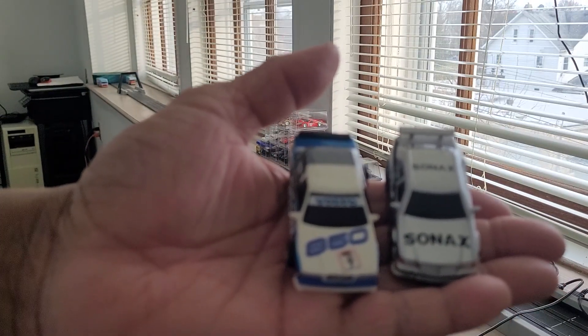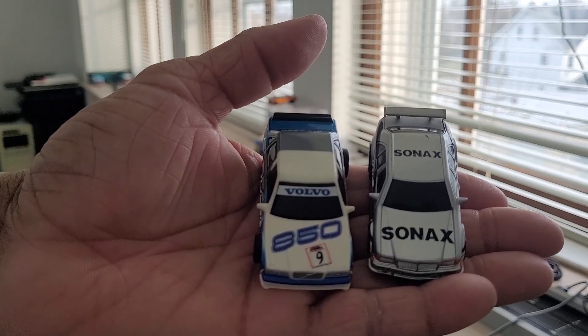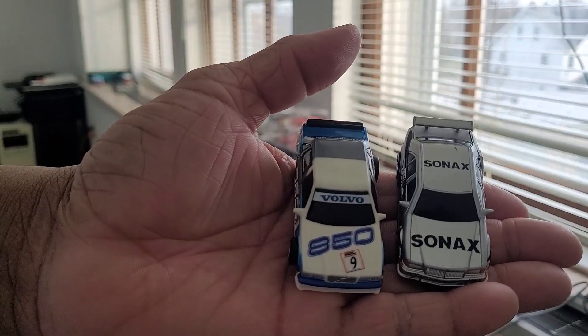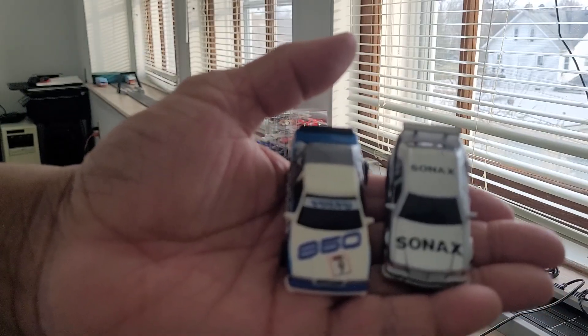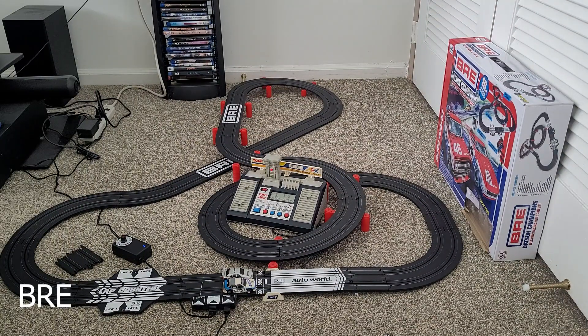Mercedes Benz is the top dog at the drag strip. We're gonna head over to BRE and see if Volvo can even things up and be the king of the road course. At the BRE racing facility, Volvo has to go first because they lost the drag race. BMW wants to see the lap times they get, which gives Mercedes the advantage coming last. The electronic control station wasn't working the other day.